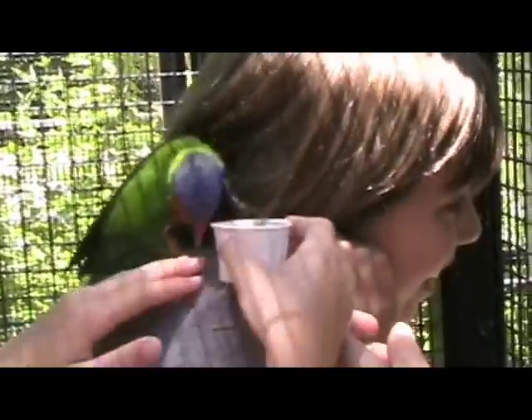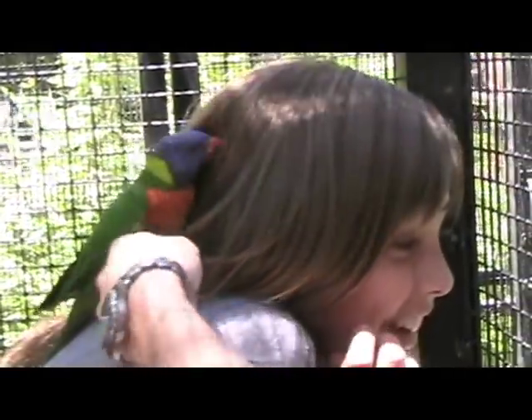Their colors help them socialize with other birds. Their diet consists of buds, fruit, flowers, nuts, seeds, and nectar.